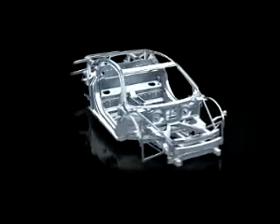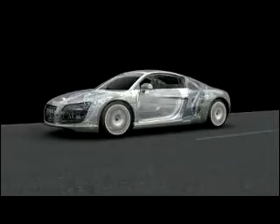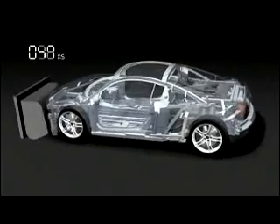A solid foundation for driving dynamics is provided by the aluminium Audi spaceframe body. As a pioneer of aluminium technology, Audi has more experience in this field than any other manufacturer. Passive safety also benefits from the stability of the ASF structure.